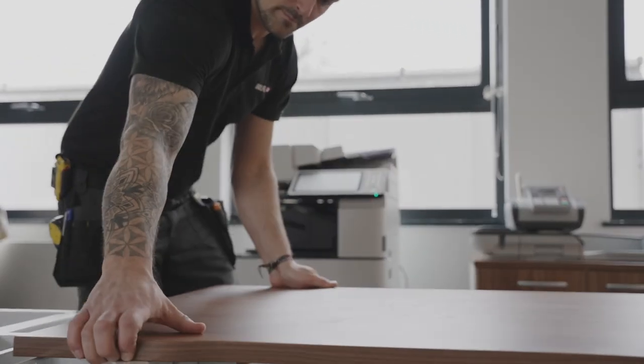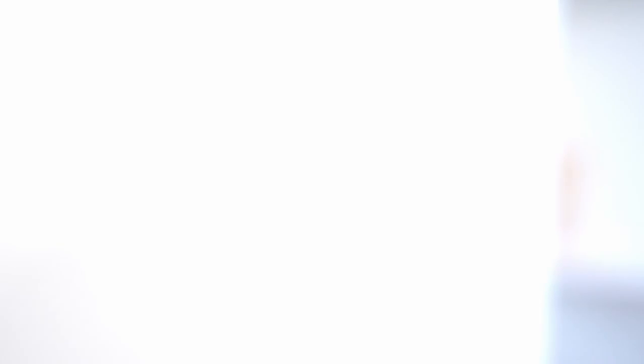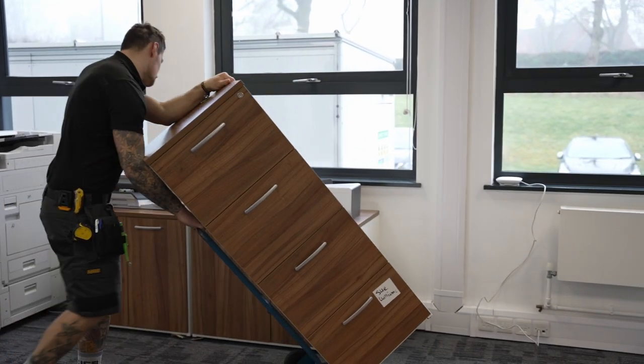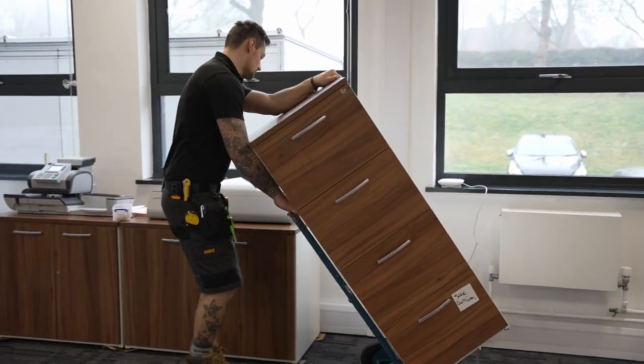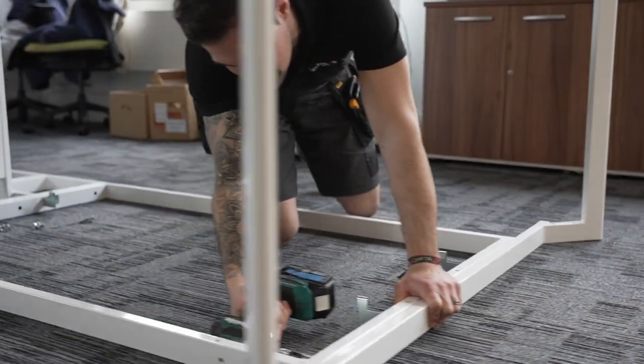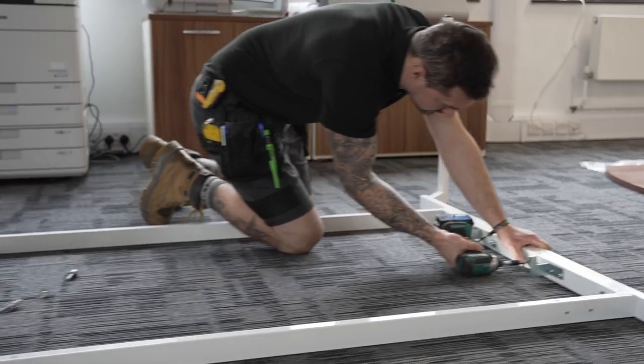Sometimes, depending on the job, you don't always get to see the finished article — so with this one it was a great change to actually see everyone back at their desks from start to finish. To be here today and see how the building now looks is nice. It's a great achievement, and it was really wonderful to have the opportunity. Being here from the start of the Bourneville job until the end is always a great feeling — seeing the finished article and office staff back at their desks in a nice new environment.